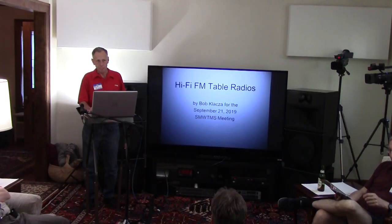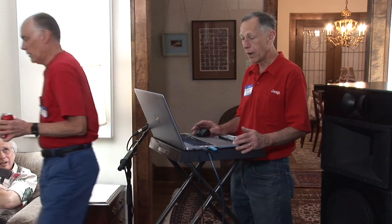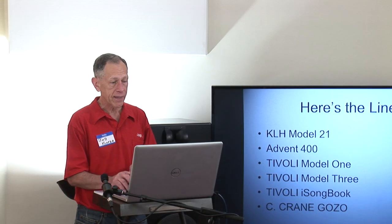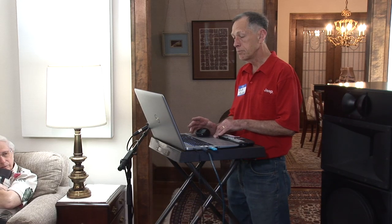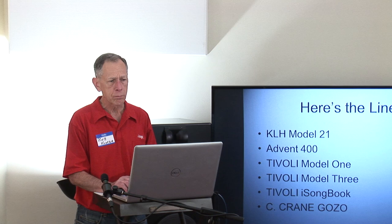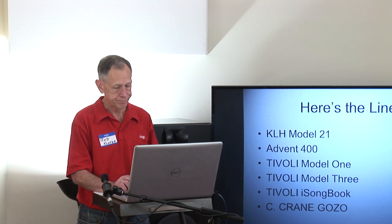Hi, I'm Bob Klaza. Welcome to the SMUDIMS meeting featuring a presentation on HiFi FM table radios. Here's the lineup. I've collected table radios for a while, starting in 1967 with a KLH Model 21, then moved on to an Advent 400, and recently acquired a Tivoli Model 1, a Model 3, an iSongbook — which is stereo by the way — and a C-Crane Gozo, a little portable but plug-inable radio, AM and FM.